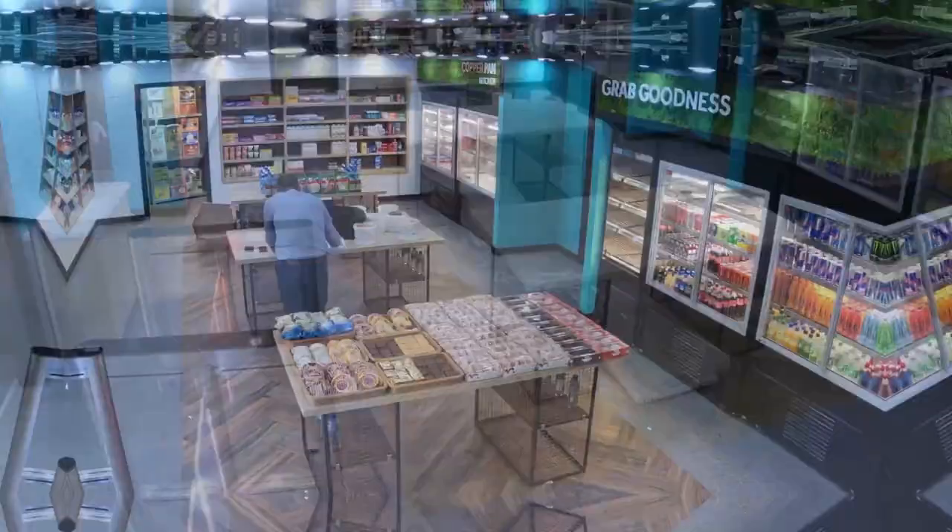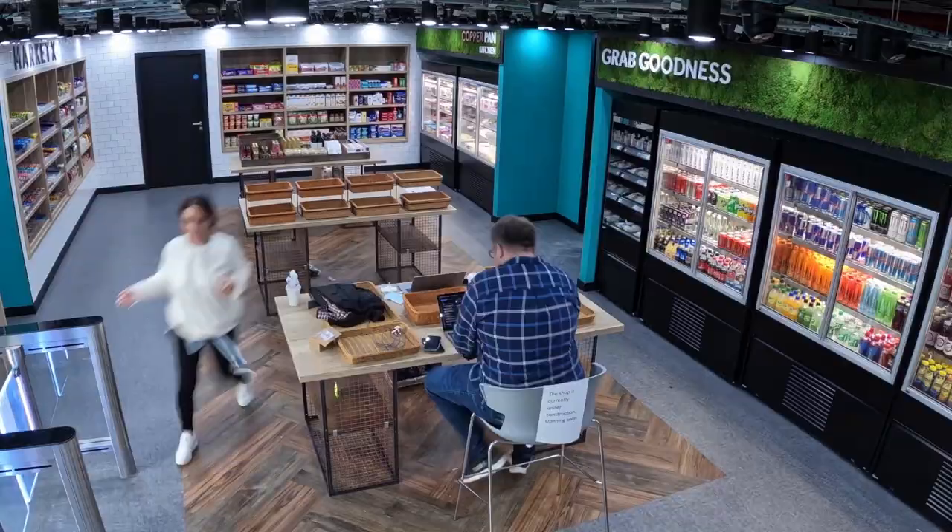At Compass we've been working really hard to bring to market the next revolution in retail, and what that means both for our customers and our business. Imagine you can walk into any Compass outlet, tap in with your mobile, grab what you want and go.